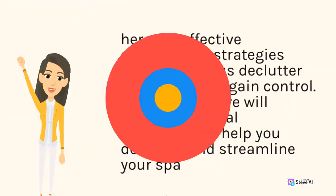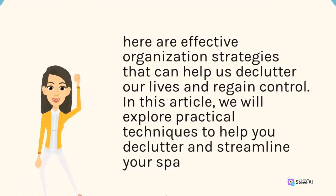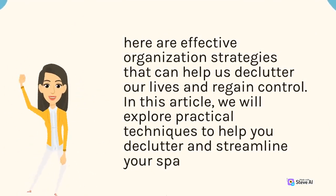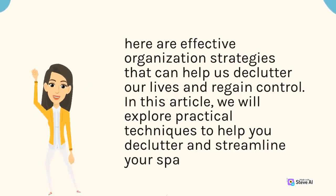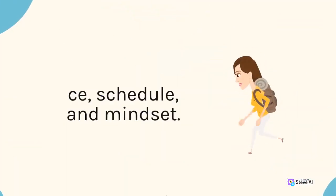Here are effective organization strategies that can help us declutter our lives and regain control. In this article, we will explore practical techniques to help you declutter and streamline your space, schedule, and mindset.